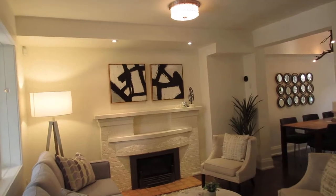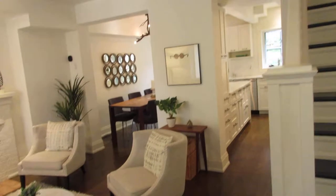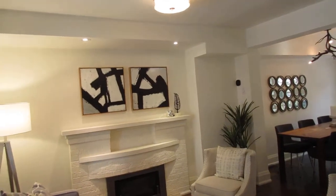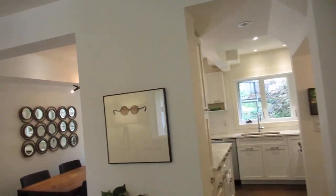Right away you can see the elegance. It was gutted right to the studs, which means the floors, walls, HVAC, windows, kitchens, bathrooms — everything has been done, opened up, and really well thought out.